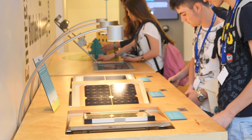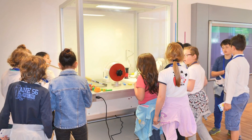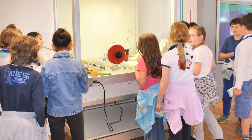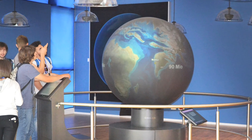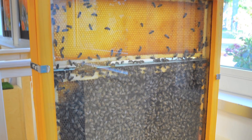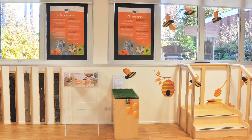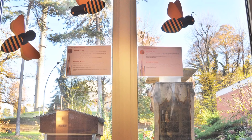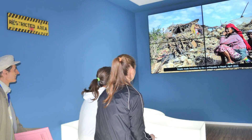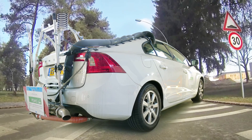Testing equipment, discovering the globe, finding out about biodiversity, earthquakes, and vehicle emissions.